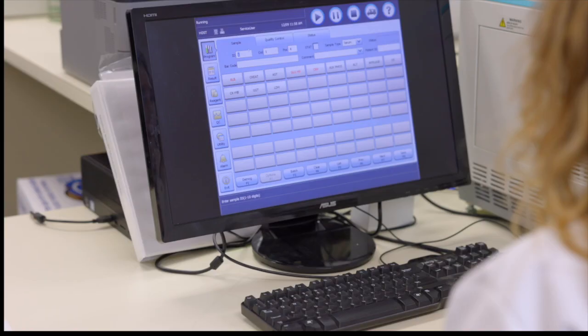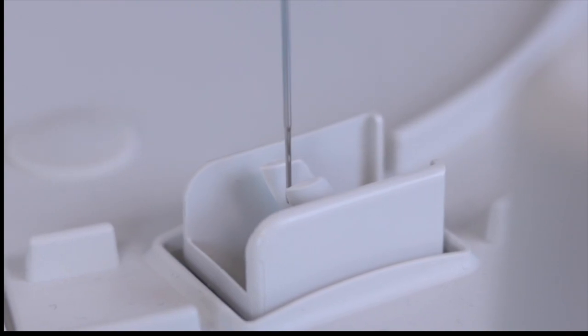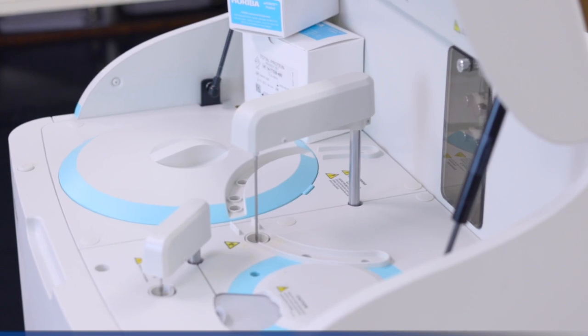The Umizen C-240 offers 200 photometric tests per hour in colorimetry, and up to 400 tests per hour with ISAE.